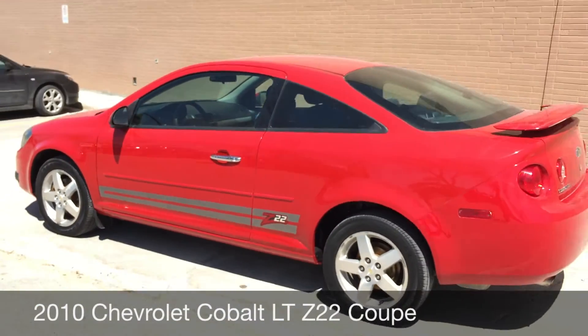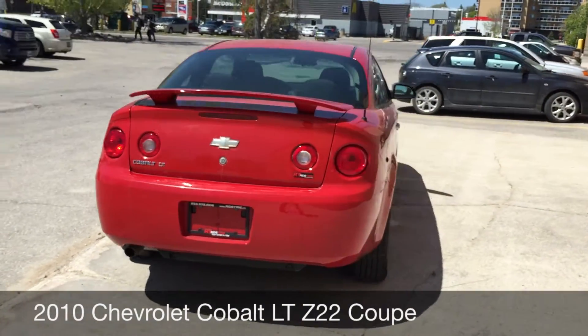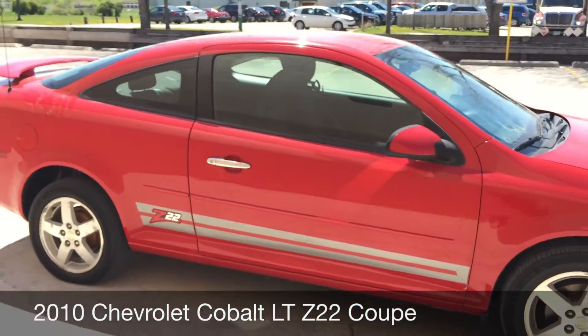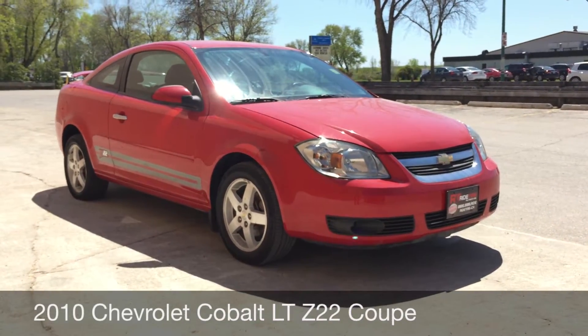I should mention that this is a manual transmission vehicle which makes it a lot more fun to drive in my personal opinion. Body is in good shape as well. Alright so that will do it for the exterior. Let's hop inside and take a look at the interior.